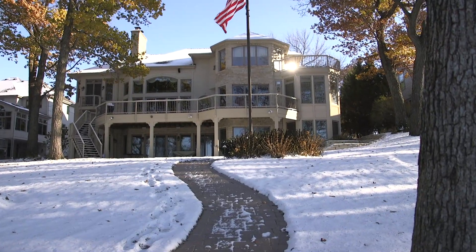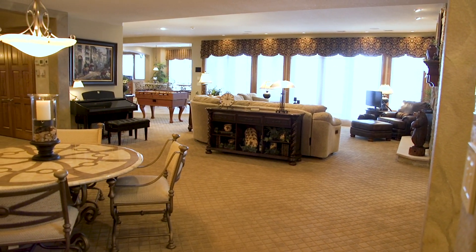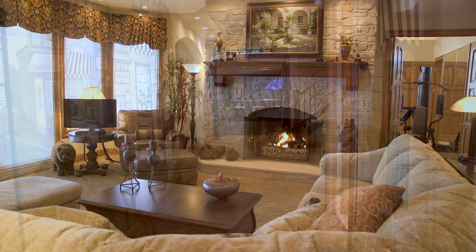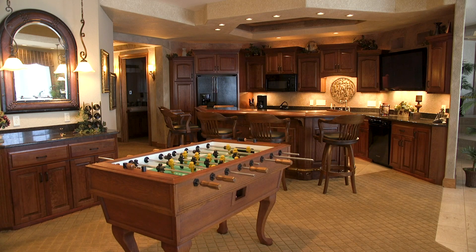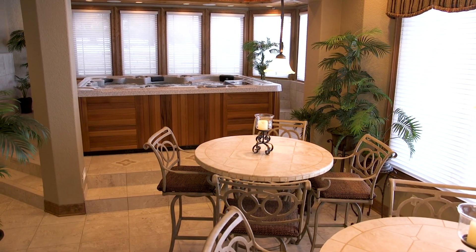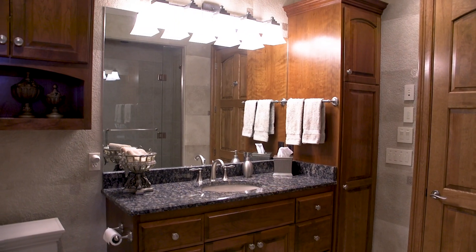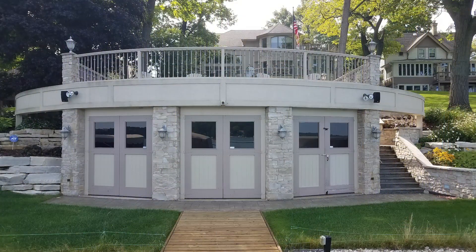The home's lower level, open to the backyard, is entertainment central. Enjoy the family room with a land and stone hearth, home theater with surround sound, wine cellar, full kitchen and bar, large spa, exercise room, two full bathrooms, and a locker room for days on the water. And a boathouse.